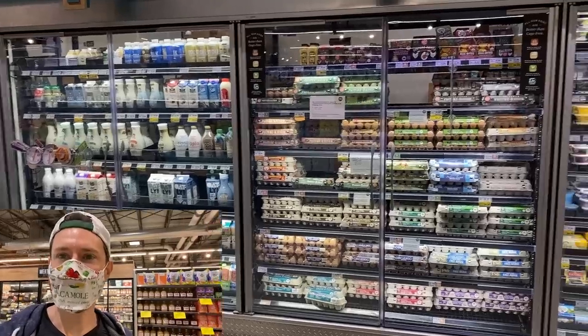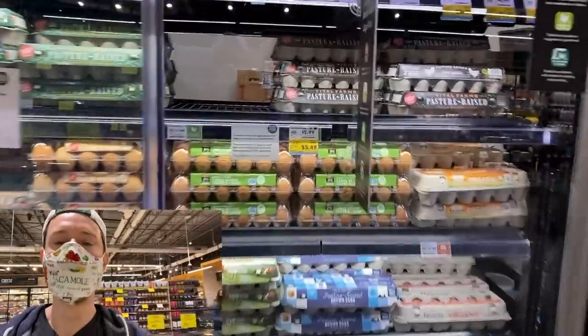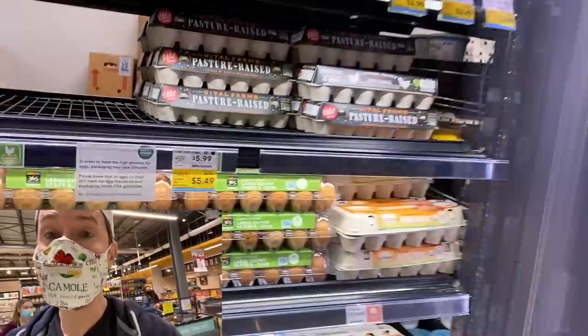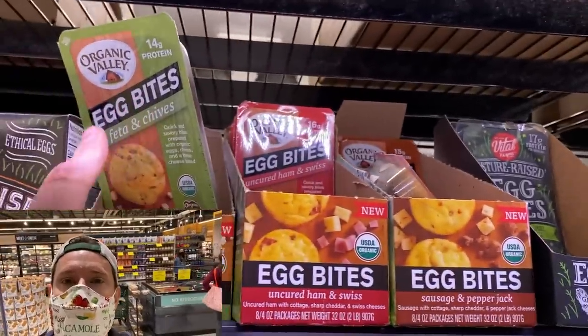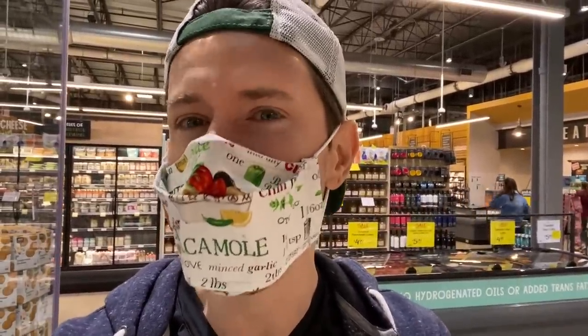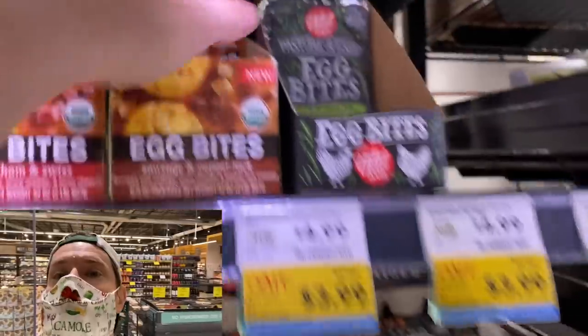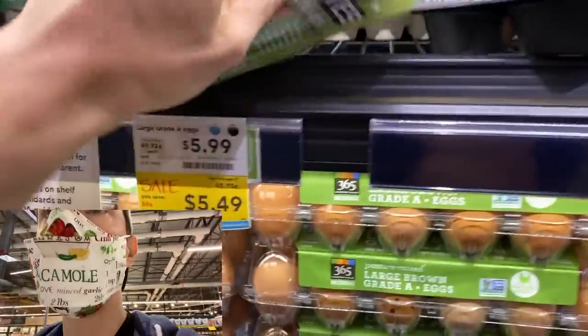My friends, there are some pretty exciting things happening in these two cases right here. I start in the egg case because everyone wants portable, easy breakfast recipes. There's two new players to the game: Organic Valley egg bites and Vital Farms pasture-raised egg bites. Typically you think of egg bites from Starbucks — very low quality. If you look at the ingredients, it's GMO eggs with carrageenan and other ingredients. The game has been stepped up now.